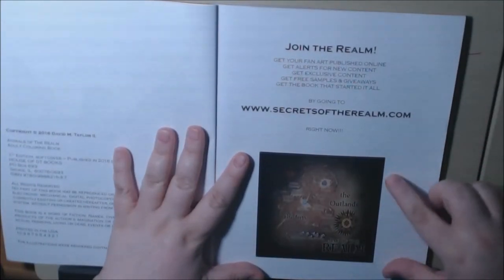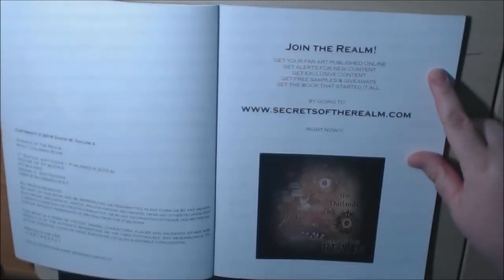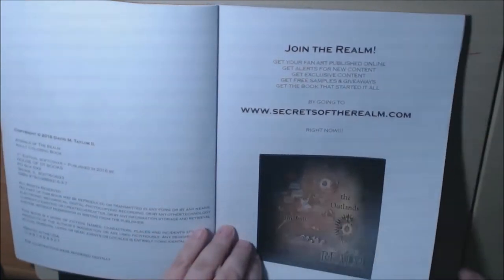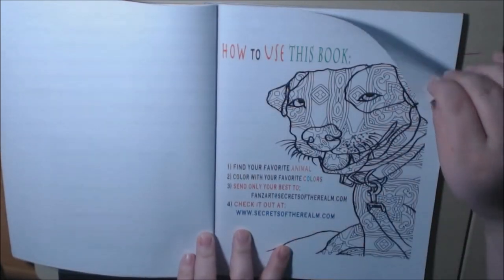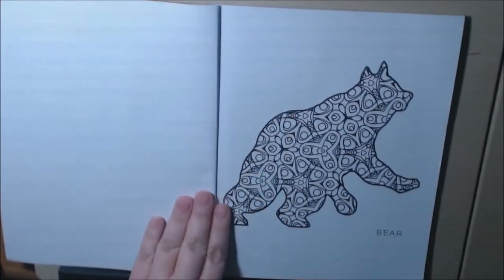'Animals of the Realm' by House of DT Books. Here we go — there's a map of his realm that he's working on, and right here he has some information where you can go to the website secretsoftherealm.com. It's got exclusive fan art and all kinds of goodies in there — a how-to-use-the-book section, where to post your fan art, really neat.